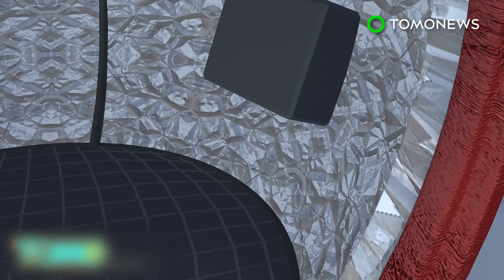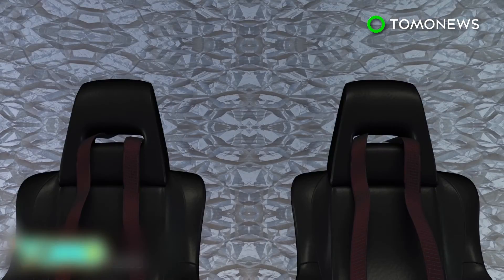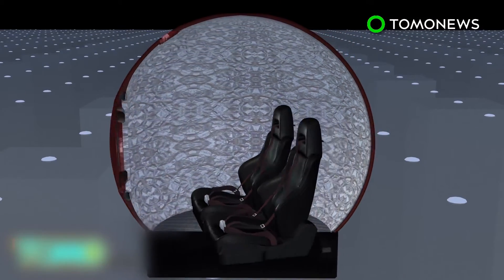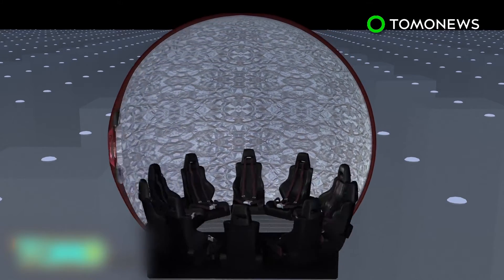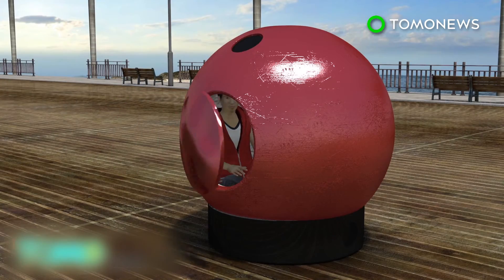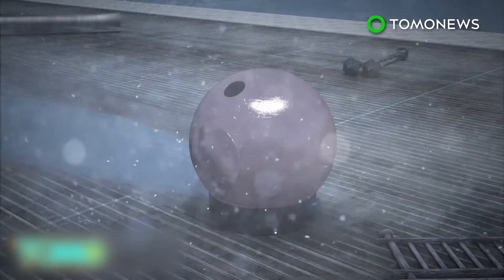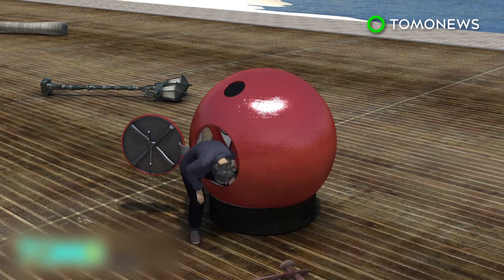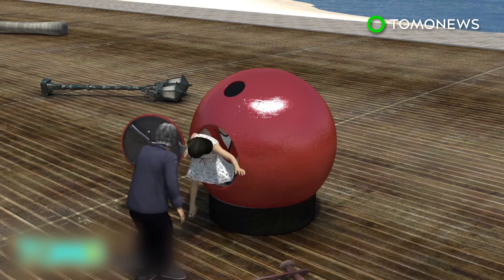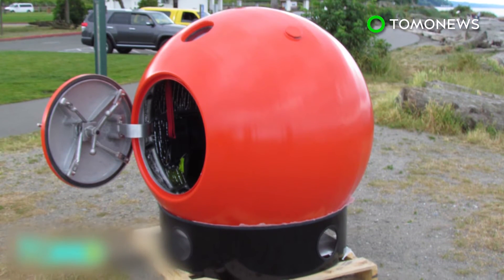Each capsule is equipped with a 60-minute air tank in case it's submerged underwater. The capsules come in five different capacities, ranging from two to ten people, each with varying seating designs. Tsunami waves typically flow around 25 miles per hour, but survival capsule tests have found that the capsule can withstand impacts from objects at up to 75 miles per hour. Survival capsules are currently available for pre-order.